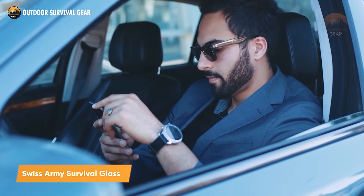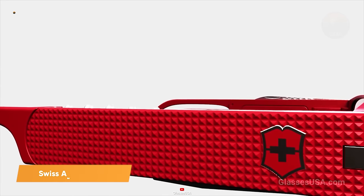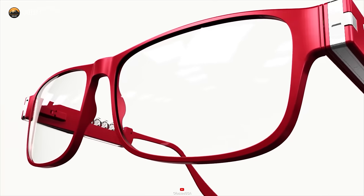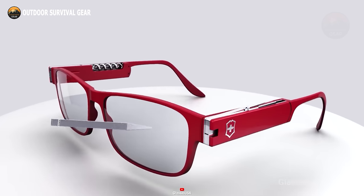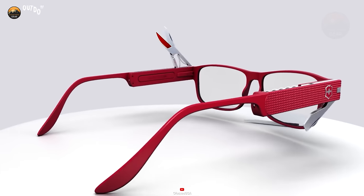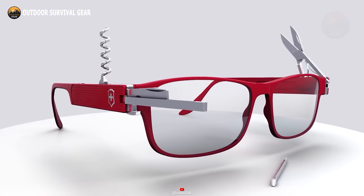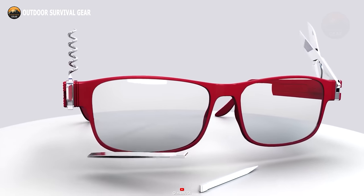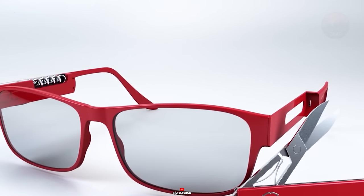Imagine turning your eyeglasses into a versatile survival tool. That's exactly what the Swiss Army survival glasses can do for you. Wearing these stylish glasses will make you feel like an undercover agent, equipped with a multitude of tools at your disposal. Not only are they functional, but these glasses are also designed for comfort, ensuring you can wear them for extended periods without experiencing nose or ear fatigue, despite being a highly resourceful pair of sunglasses.